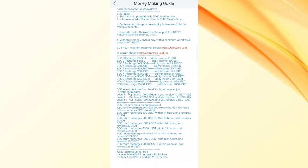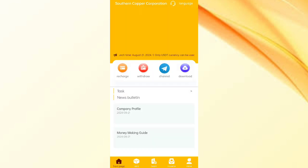In the referral program, you can also earn loads of USDT. For level one you will get approximately 10 percent commission, for level two you will get 3 percent commission, and for level three you will get 2 percent commission. You can also see the company details here.